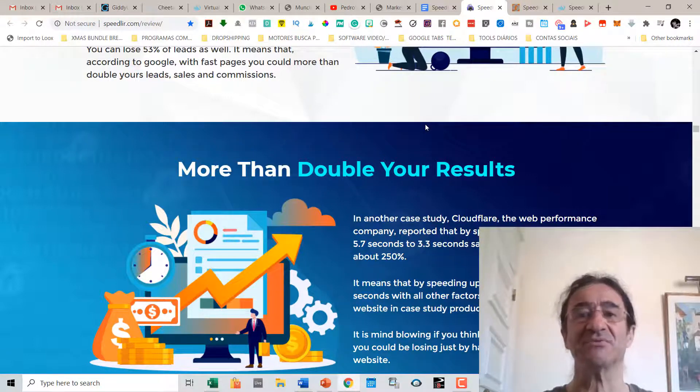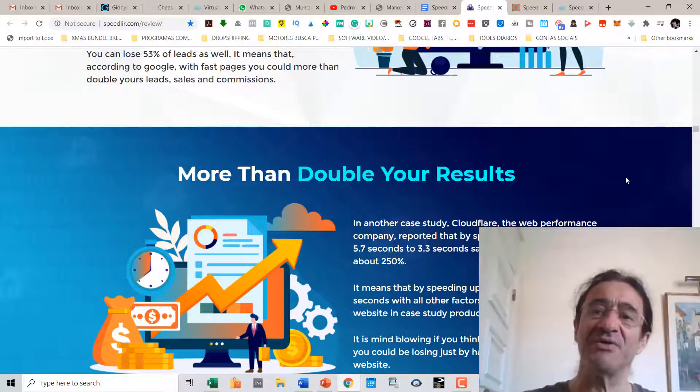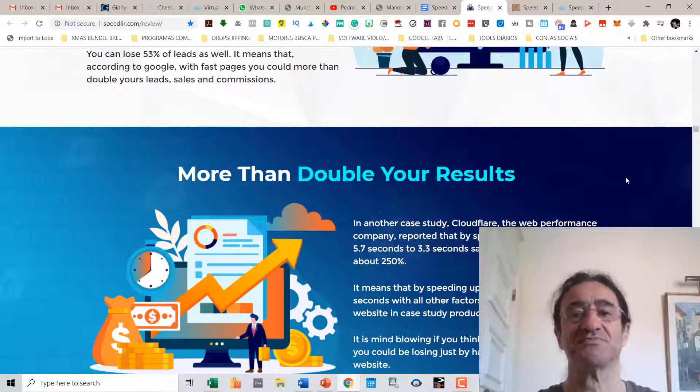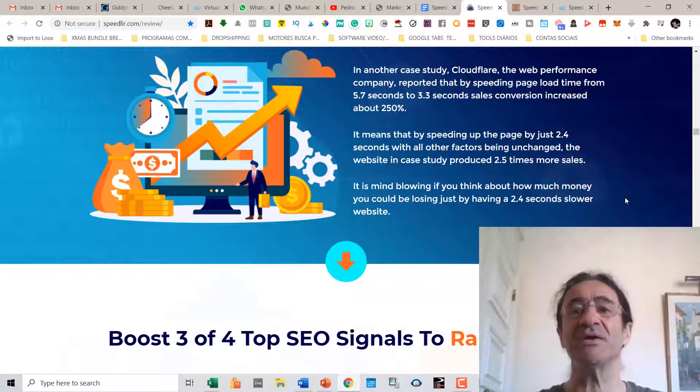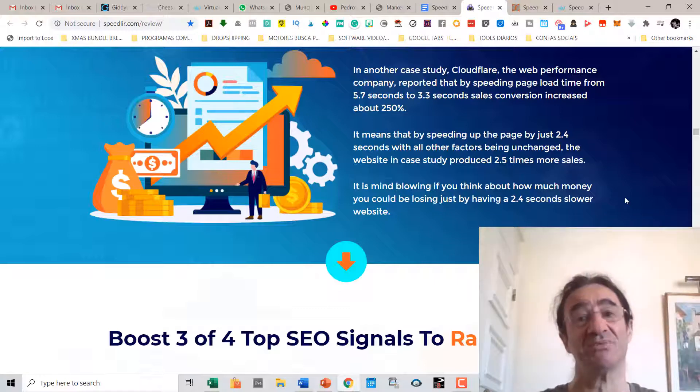You can see the importance of having pages that load very fast, because if your page doesn't load fast, you're going to lose a lot of clients and leads. By speeding up the page by just 2.4 seconds with all other factors being the same, websites are going to produce 2.5 times more sales. It's mind-blowing how much money you could be losing just by having a 2.4-second slower website.